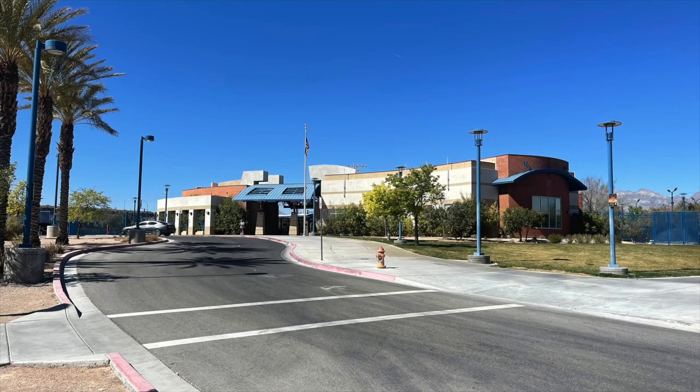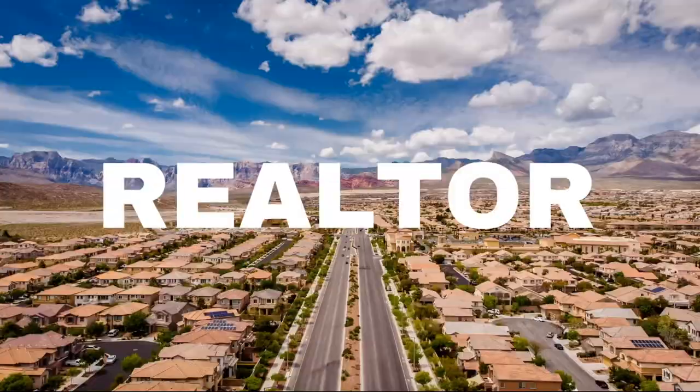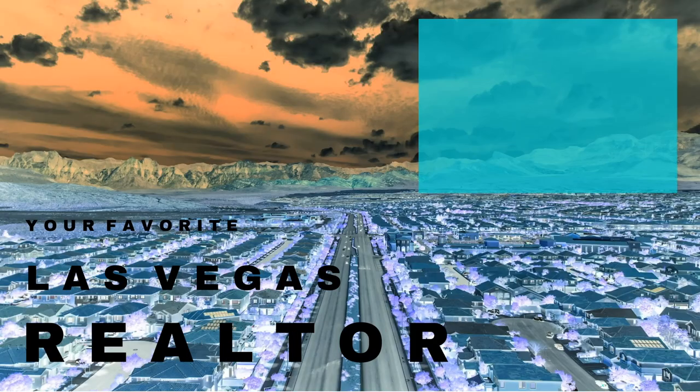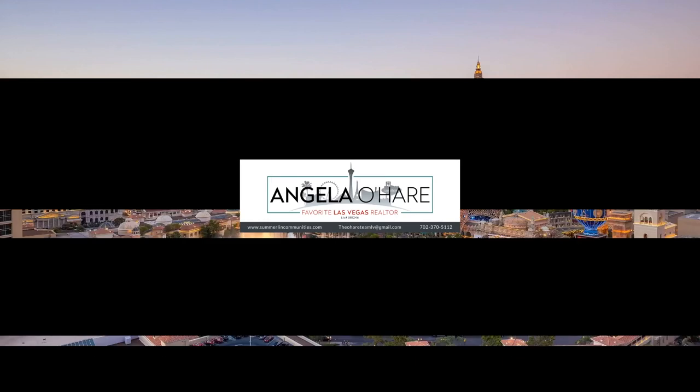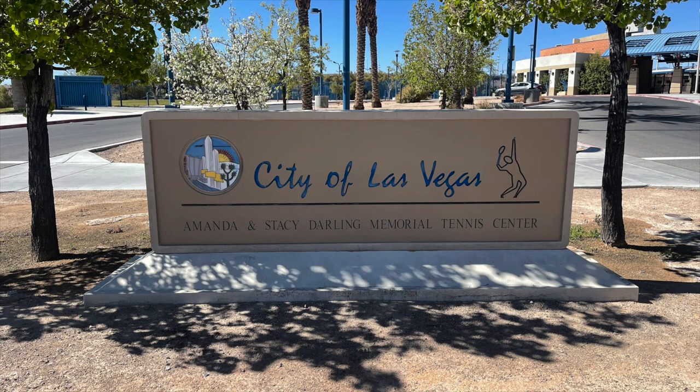Introducing to you Darling Tennis Center — that's what we're talking about today. Hey everyone, welcome back to my channel. I'm Angela O'Hare, your favorite Las Vegas realtor. And I have today with me Chris Chapman, buyer's agent for the Angela O'Hare real estate team. And today we're over at the Darling Tennis Center.